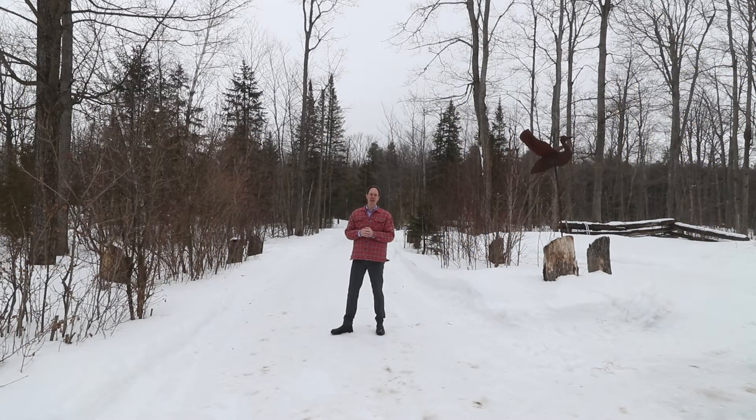If you are a nature lover that has always wanted to have a weekend home or a summer home that is just surrounded by so much nature, then you need to keep watching this video.